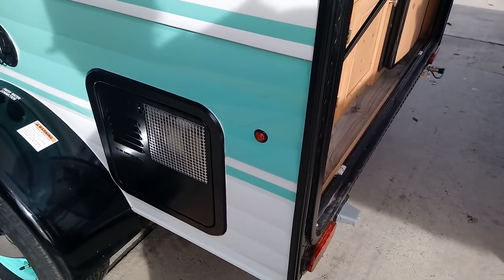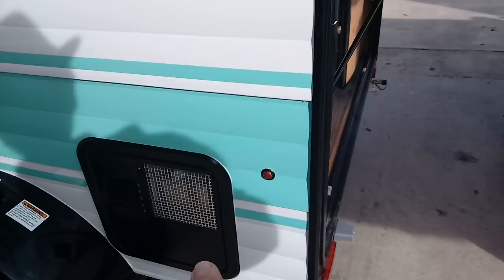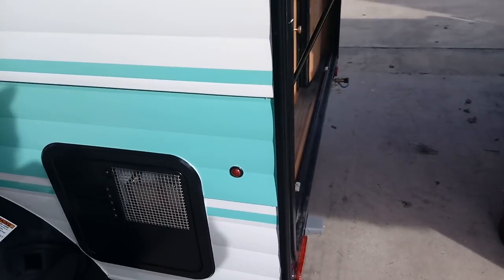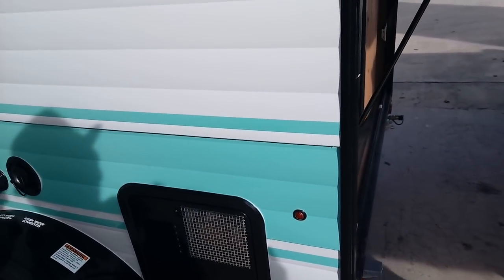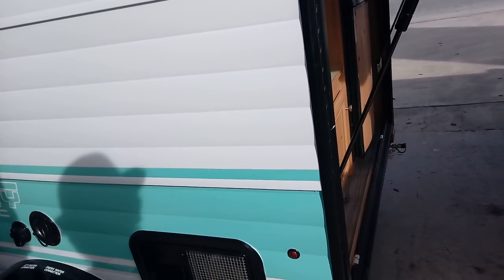Looks like a six-gallon propane tank — a six-gallon hot water heater, electric or gas. 17-gallon water storage tank — 17 gallons of fresh water. No gray and black tanks, just fresh water.